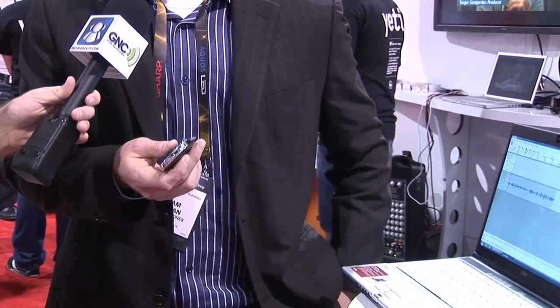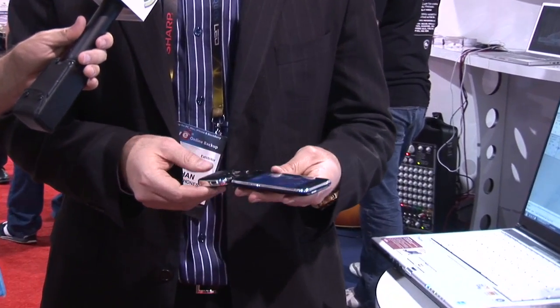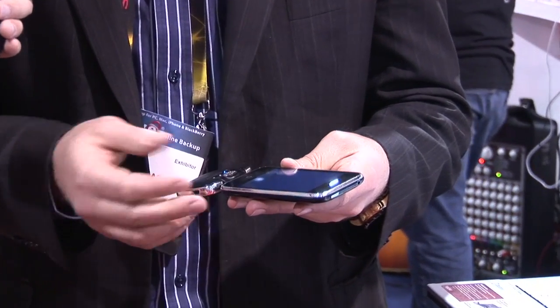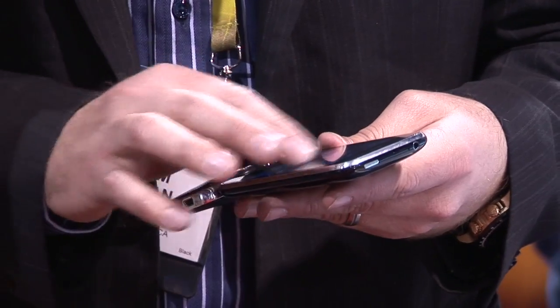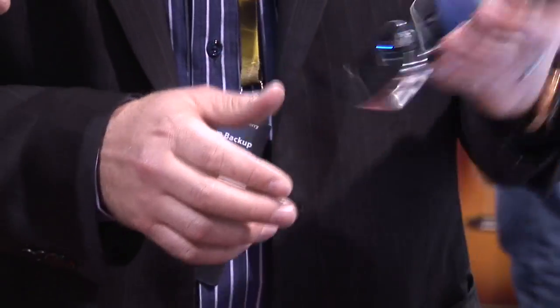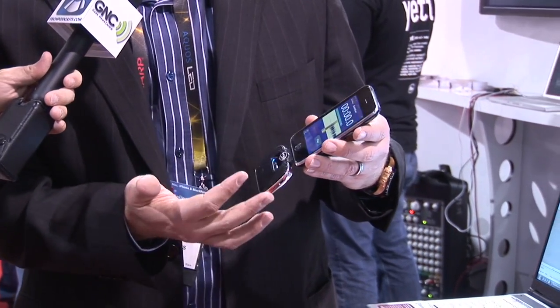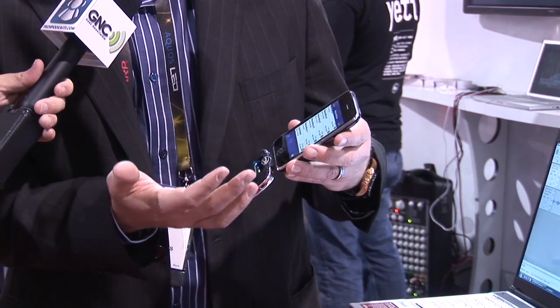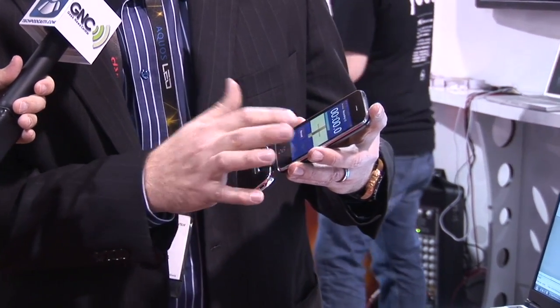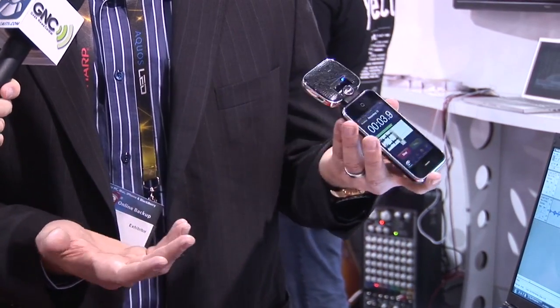It's going to be Made for iPhone certified, so you can plug it into your iPhone, get no nag screen, pull up your favorite recording app and be ready to go just like that. I have our Blue Fire app pulled up here, which is available for free in the App Store. Hit one button and we're recording now — CD quality stereo recording on the road. Couldn't be easier.